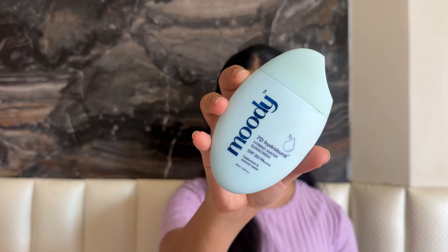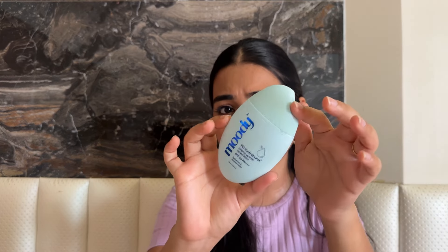I also use another sunscreen alternately — the Moody's 7D Hydro Burst Hybrid Water Sunscreen, which contains SPF 50 PA++++. I absolutely fell in love with this brand. I love the packaging — it's so unique, travel-friendly, small, and comes with a nozzle squeezy tube tip. This sunscreen is very liquidy and absorbs into the skin within 10 seconds — it just disappears. It's very hydrating, but it does contain a strong fragrance, so if that bothers you, stay away.